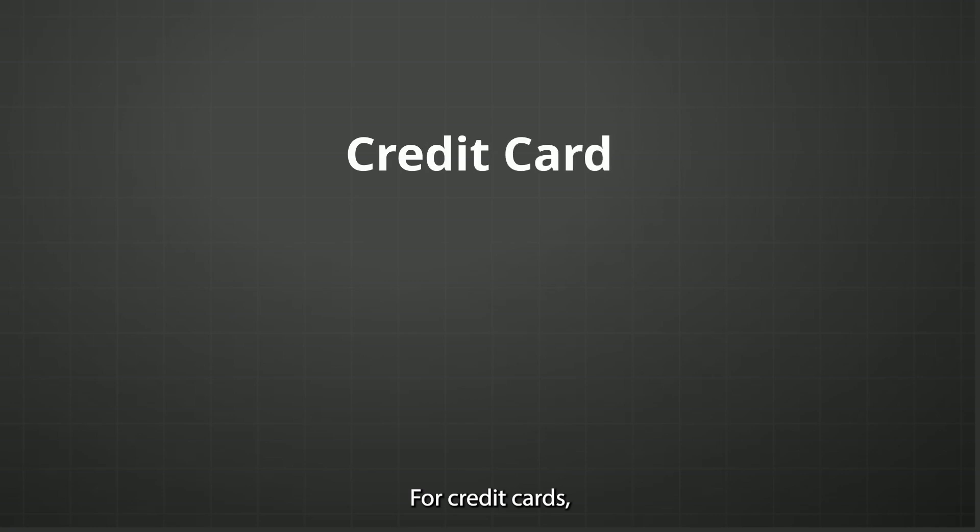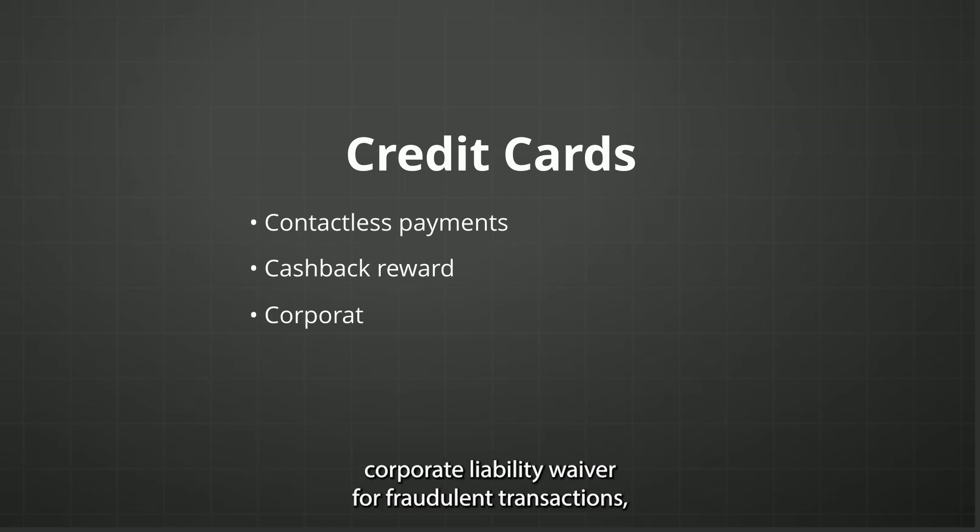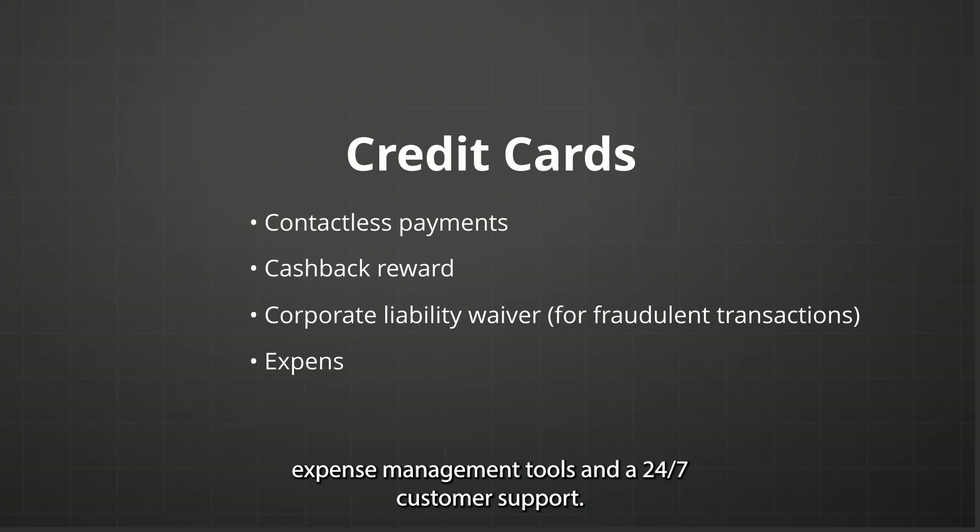For Commerzbank credit cards: contactless payments, cashback rewards, corporate liability waiver for fraudulent transactions, expense management tools, and 24/7 customer support.